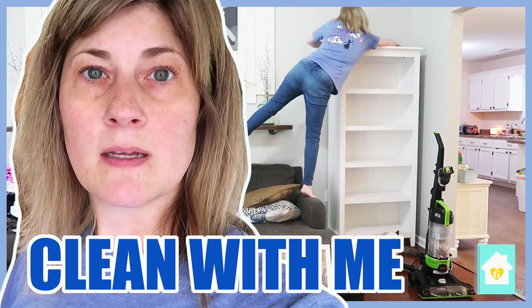It is day two of my summer decluttering. If you did not see last week, I did my living room declutter and clean with me — I'll link it in the card above. Today we are tackling the closet. I'm not sure what we're going to tackle after this, but I'm just in the mood to get rid of things. We're going to see how long this first process takes.